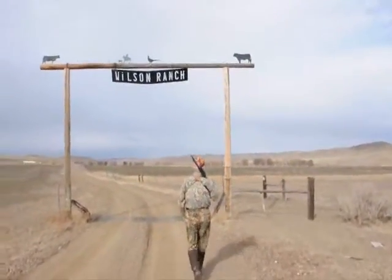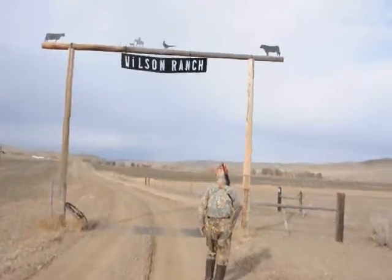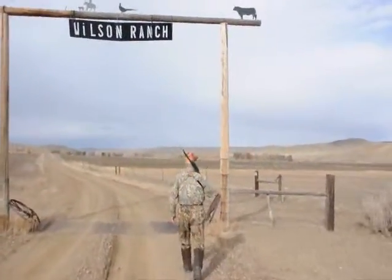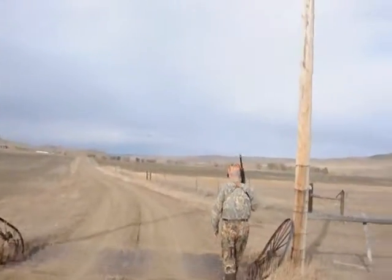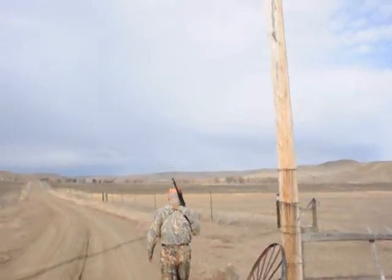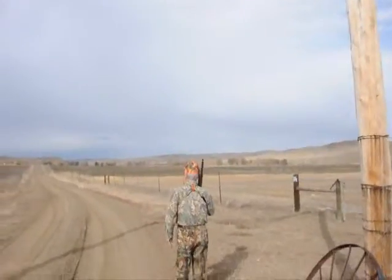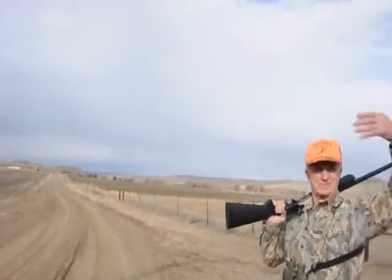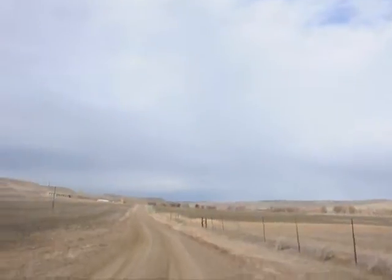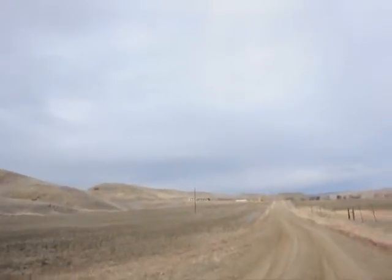We also have Indian artifacts that can be found here, dinosaur bones, and of course things like fossils and other little things that are in the mountains and hills around here. We find a lot of petrified wood. You can give us a call at 215-651-8329.